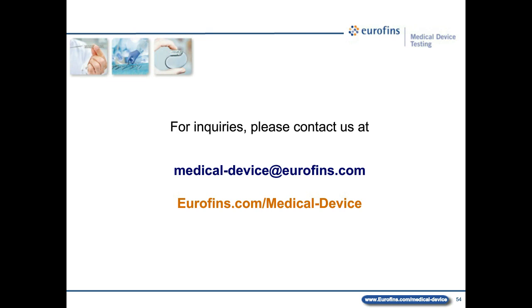Next question: what level of bioburden characterization is required for EO sterilization? For EO sterilization, you need to characterize whether your particular bioburden is going to be resistant or more resistant than those typically used as biological indicators. Bacillus atrophaeus spores are typically used for EO sterilization processes. You need to demonstrate that your bioburden is not more resistant than Bacillus atrophaeus spores, to ensure you're not underestimating the resistance of the bioburden normally present on the device.